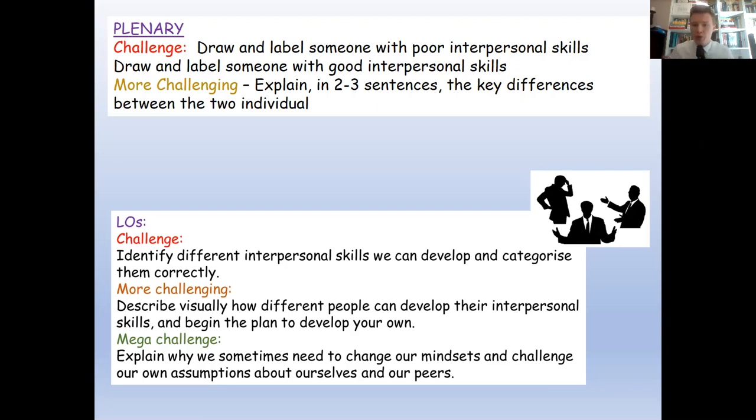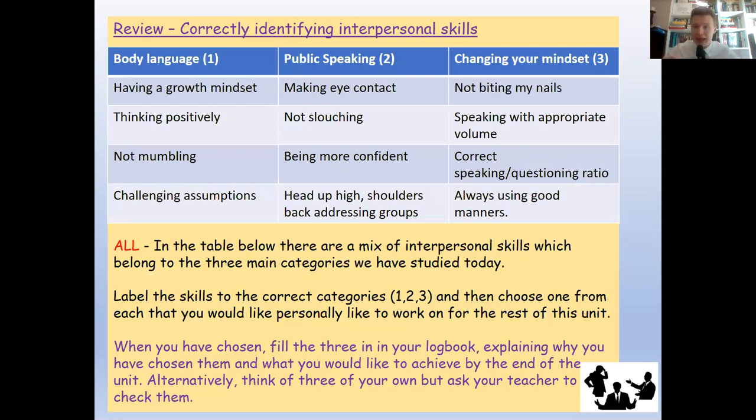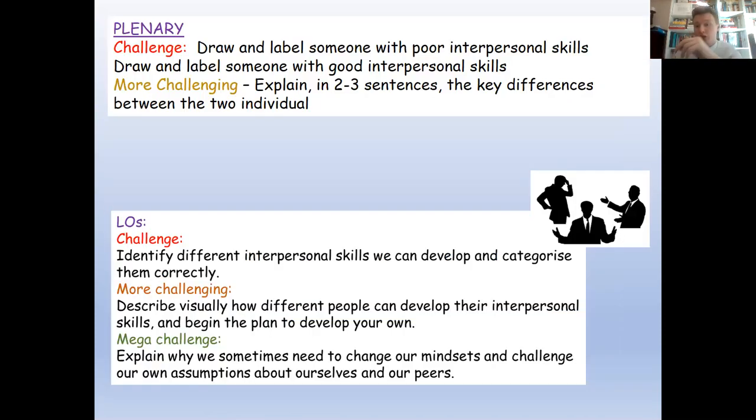The first level of the plenary is to draw and label someone with poor interpersonal skills — get the body language right, label their manners, maybe the mumbling, draw an arrow to the brain for negative thinking, and note the lack of eye contact. Then draw someone with good interpersonal skills so you have a visual comparison of the two. The reason I'm asking you to do this is that this comparison will be made in real life: at an interview you are immediately and instinctively judged on your interpersonal skills. If you're slouching, avoiding eye contact, and mumbling, the judgment is already made. Once you've done that, write two or three sentences summarising the key differences between poor and good interpersonal skills.